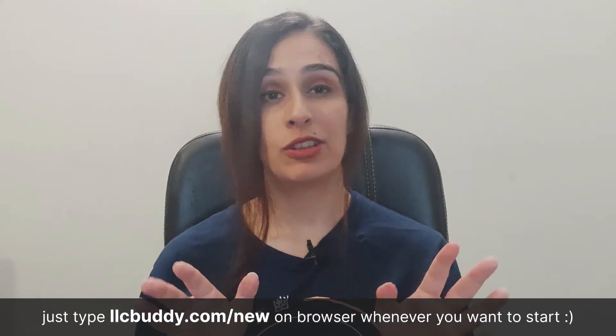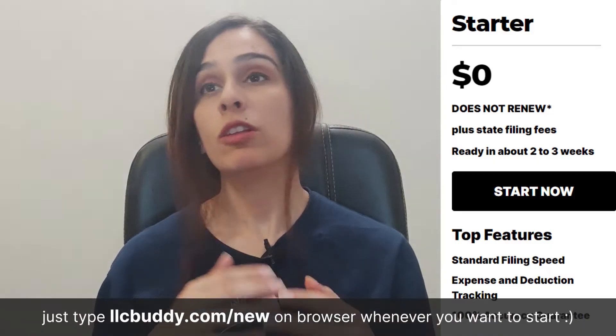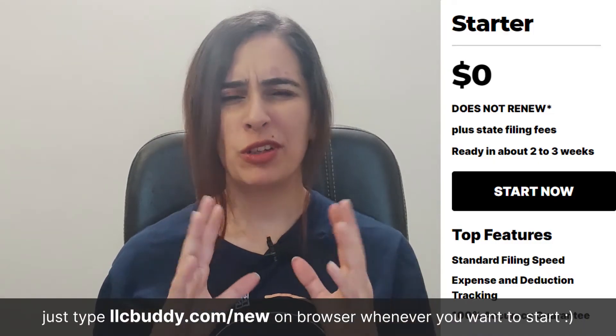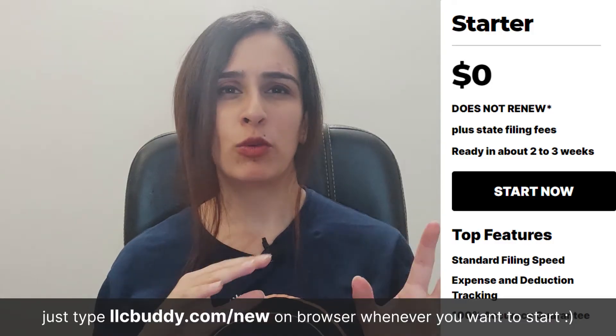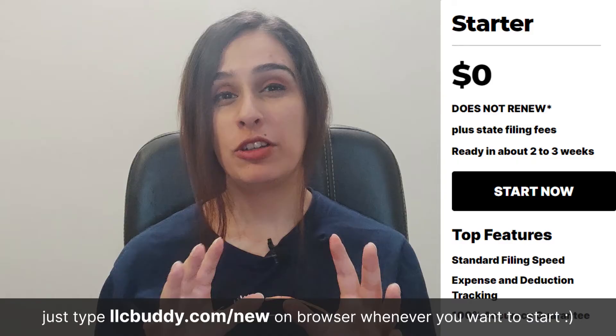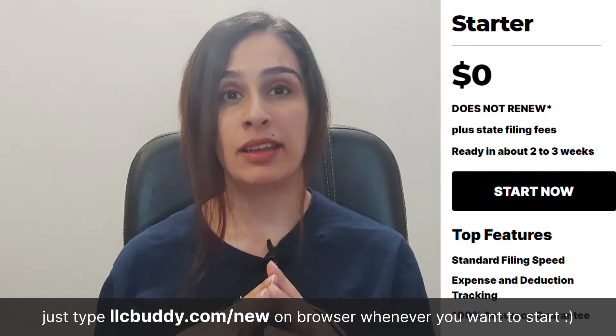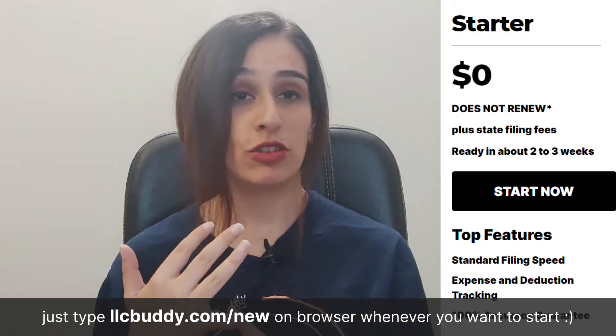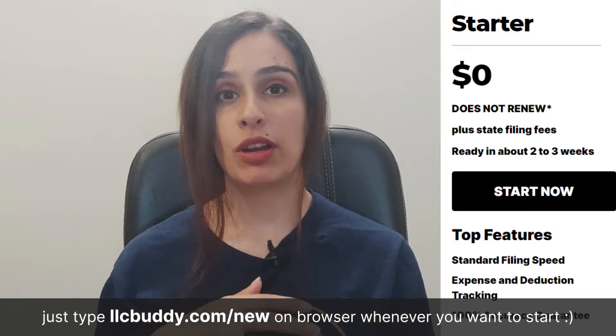The starter plan has all of the essential services required to form an LLC. It's a suitable plan if you want something very budget friendly. The starter plan is available at zero dollars — however, the mandatory state filing fees must be paid. It offers all essential services like your registered agent and your operating agreement draft.